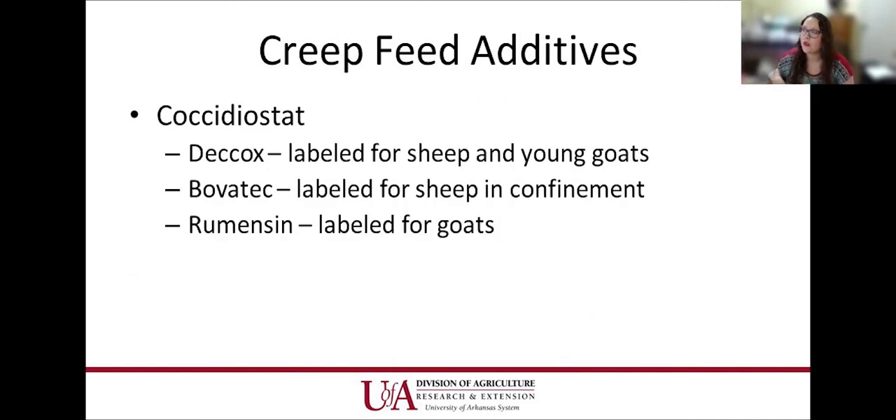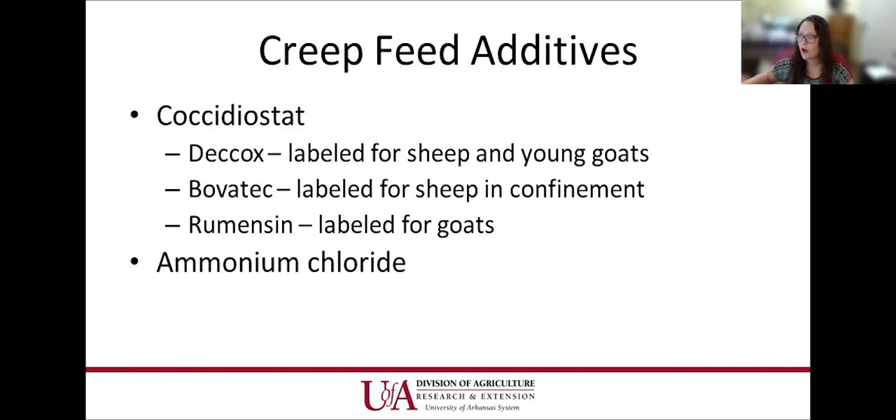Additives you can use in creep feed include coccidiostats to help control coccidiosis. Decoquinate is labeled for sheep and young goats, Bovatec is labeled for sheep in confinement, and Rumensin is labeled for goats. Ammonium chloride can be added to acidify the urine — half a percent for sheep, up to 2% for goats — to help prevent urinary calculi in young males. Sodium bicarbonate can also be added as a buffer to help with bloat if they're on lush clover pastures.